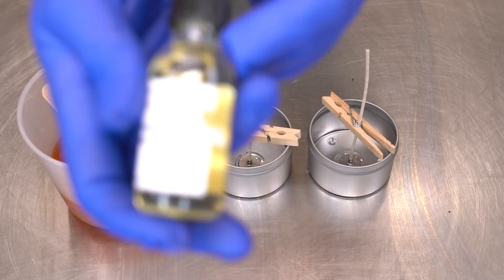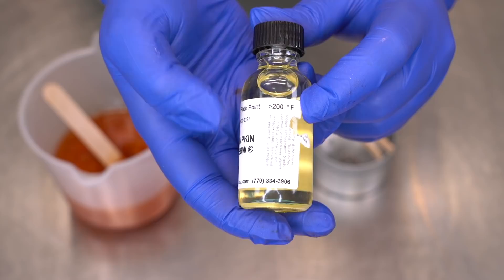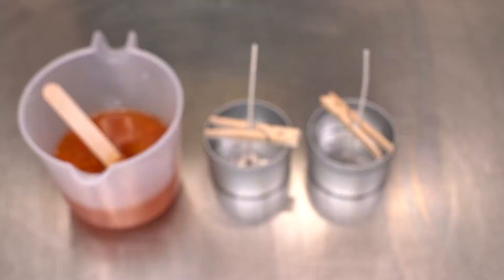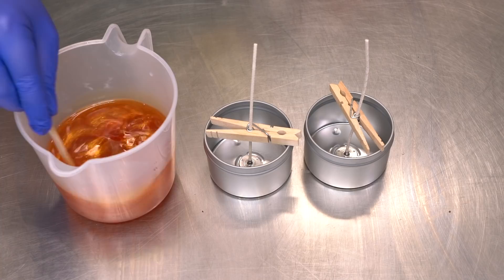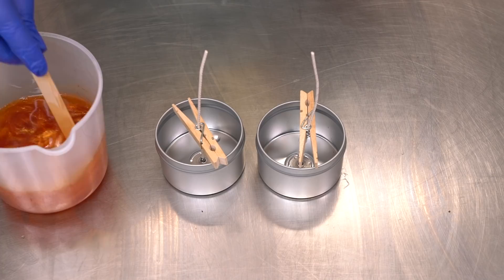You should always pay attention to the flash point on a fragrance oil. The flash point is whenever the fragrance actually starts burning off because it's so hot — so you would never want to incorporate a fragrance above its flash point in degrees Fahrenheit, or you're going to start burning your scent off. But you also don't want to put your fragrance in too cold, because then it doesn't bind super well to the wax. This wax is sitting right around 160 degrees, but the pouring temperature is 130 degrees, so I'm just going to let it sit and cool down while I mix up my next batch.